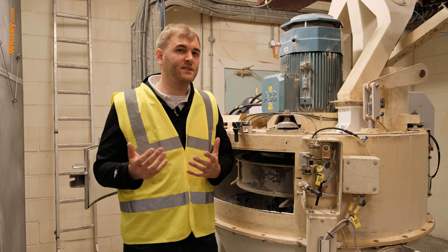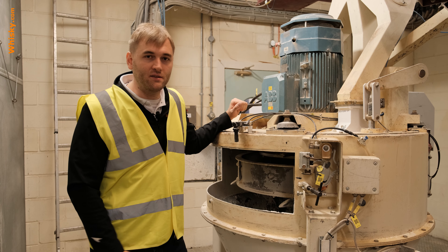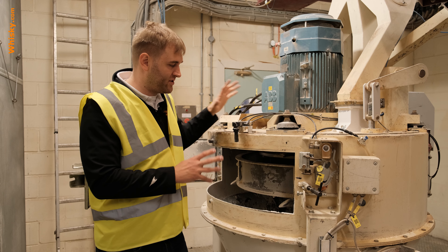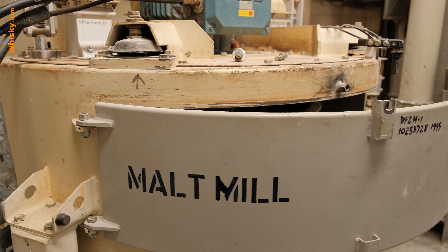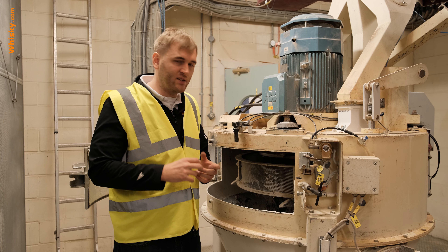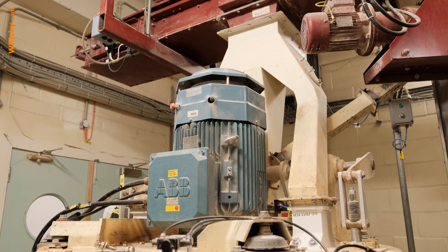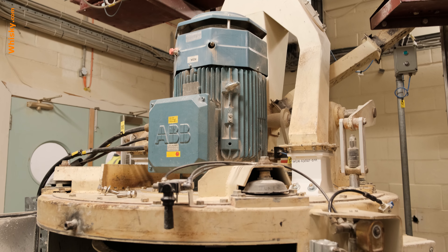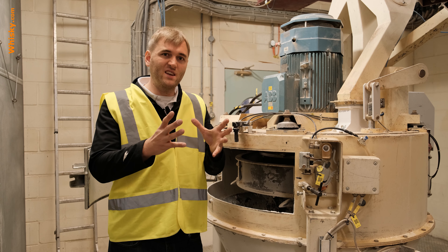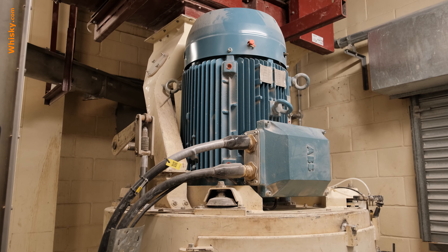Now we're entering the grain side of the Loch Lomond distillery and behind me is the malt mill. I said malt mill and this is not a mistake, because here you mill the malt that is used for the grain whisky. So a grain whisky is not 100% malt. This malt mill does about 500 kilograms per hour when turned on, and the real grain mill does about 5 tons per hour — so ten times the amount.